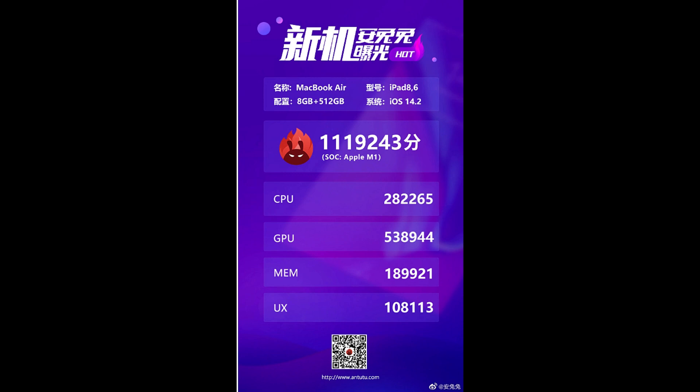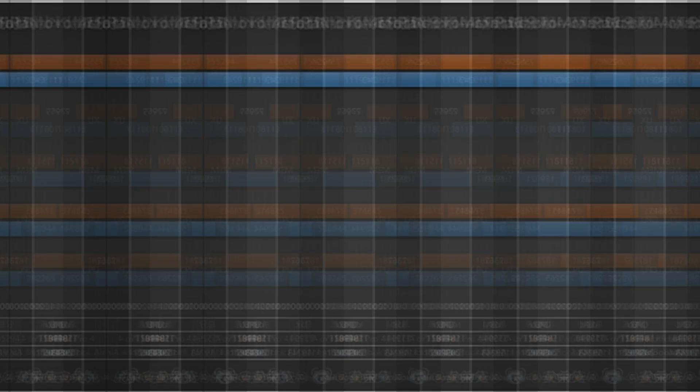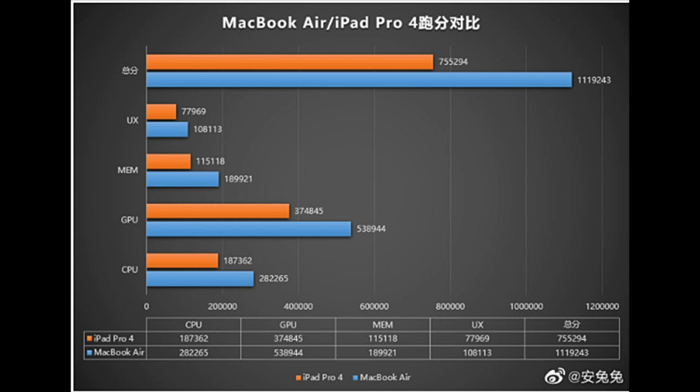Compared to the iPad Pro equipped with the A12Z, the CPU score leads by 50%, the GPU score leads by 43%, the memory leads by 64%, the UX leads by 38.66%, and the overall score leads by 48.9%. It is reported that this is also the first chip to exceed 1 million points under the Antutu iOS version.